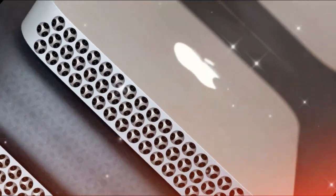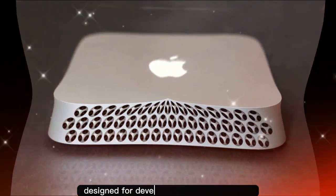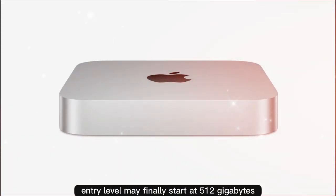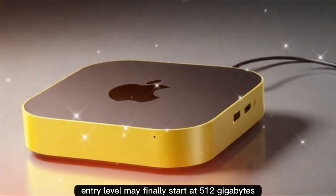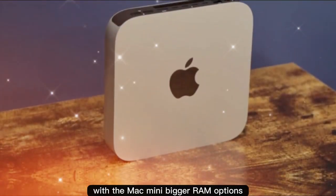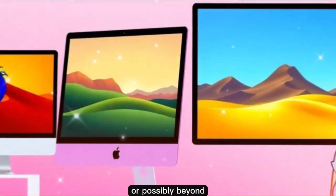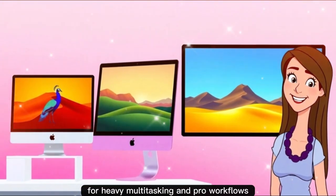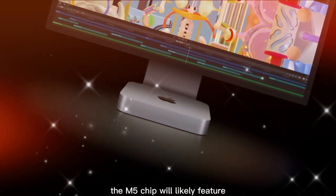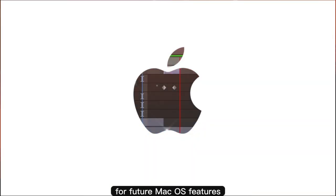Third, the M5 Pro model — a high-end variant with up to 12 performance cores and 22 GPU cores, designed for developers, creatives, and pros. Fourth, higher baseline storage — the entry level may finally start at 512 GB, solving one of the biggest complaints with the Mac Mini. Fifth, bigger RAM options with a 16 GB baseline scaling up to 64 GB or beyond for heavy multitasking and pro workflows. Sixth, AI and machine learning enhancements — the M5 chip will likely feature an upgraded neural engine, boosting Apple's focus on on-device AI for future macOS features.